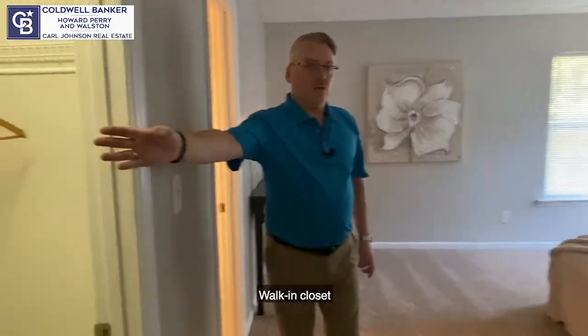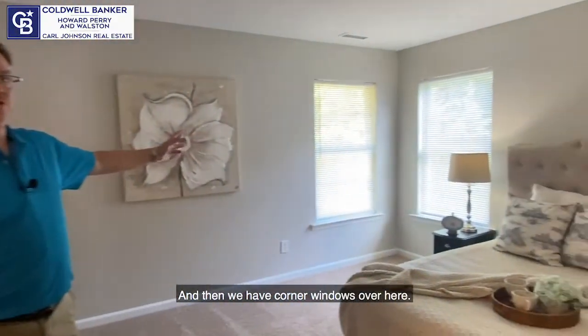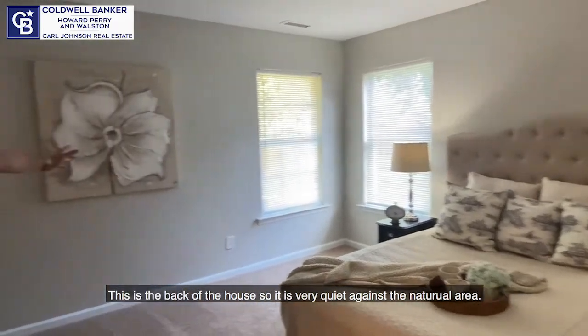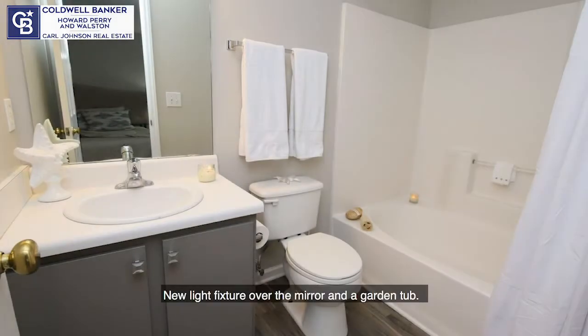Welcome to the master suite. Walk-in closet. And then we have corner windows over here. This is the back of the house, so it's very quiet against the natural area. And then our ensuite bathroom with a new light fixture over the mirror and a garden tub.